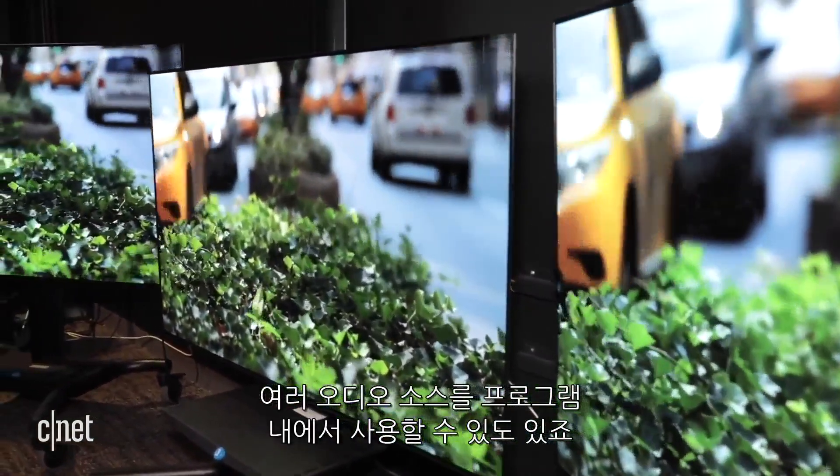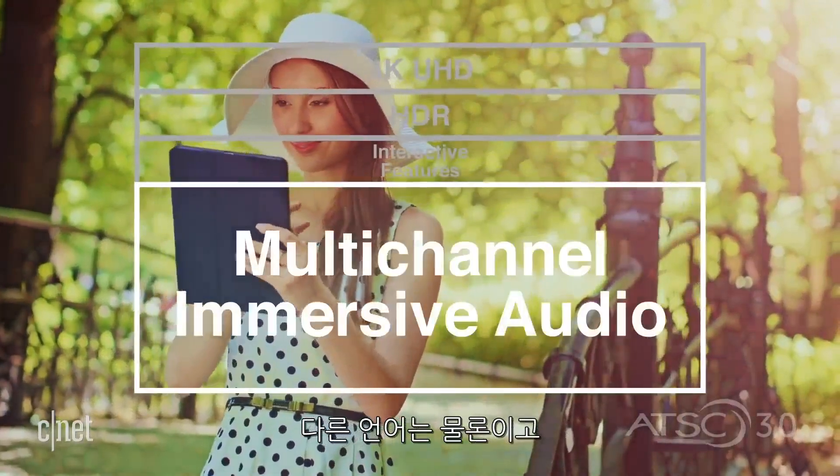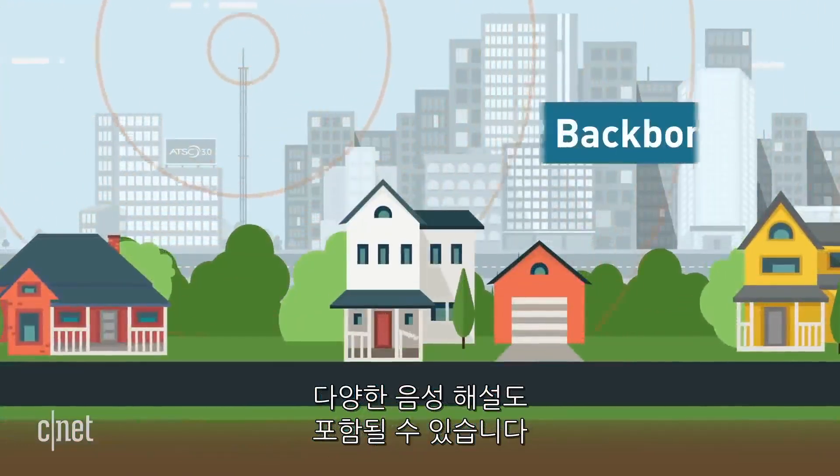There's also the option to have multiple audio sources within a program. That could include different languages, but also the possibility of different commentary tracks.